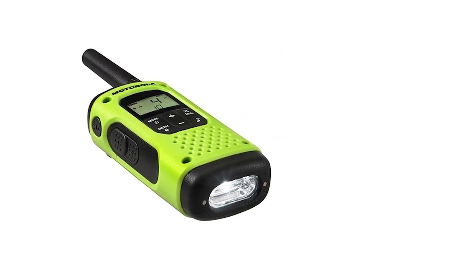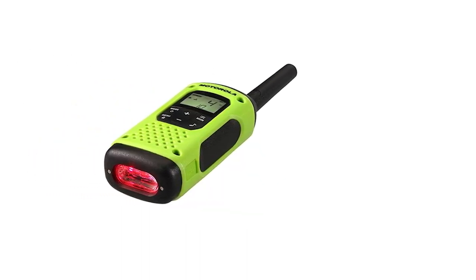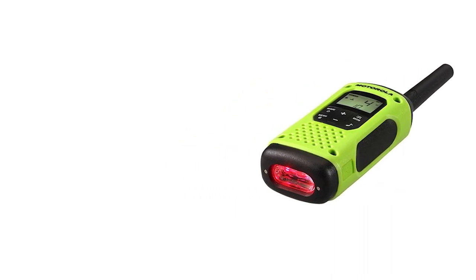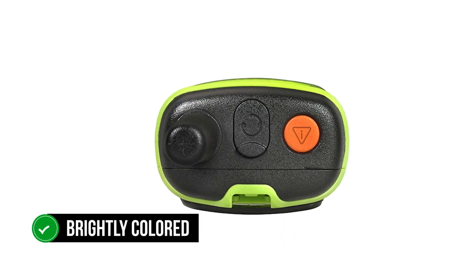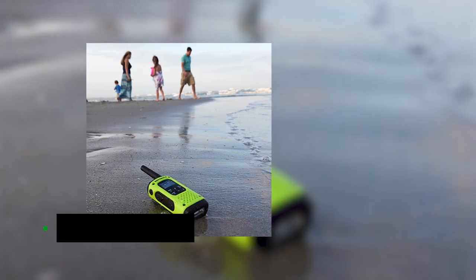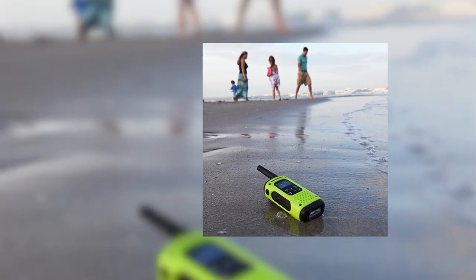The waterproofing is more relevant to heavy rain rather than the possibility of sinking to the bottom of a lake — because it floats. That makes sense for a walkie-talkie you intend to take along for kayaking or fishing, as retrieving a radio that sinks can be impossible. The T600 is brightly colored, making spotting easier, and features water-activated LEDs that light up when the radio comes in contact with water, aiding visibility in low-light conditions.